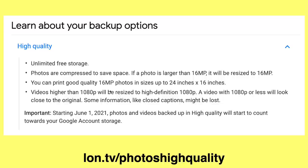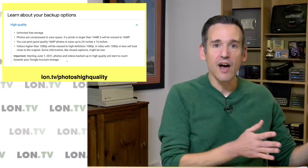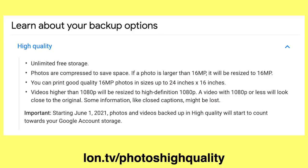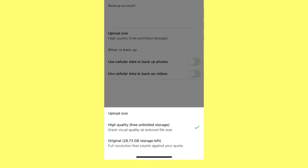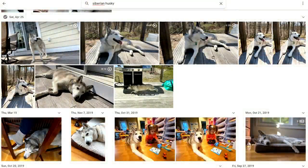After June 1st, photos and videos that are high-quality will now also count towards your Google account storage allocation, but your existing photos are grandfathered in. So if you have stuff from June 1st back, those photos will still be at zero, but anything rolling forward will be counted against your allocation. I have not been using Google Photos as my primary photo app, primarily because it didn't support raw images in the past, but I have been using it as a backup, syncing my iPhone automatically by converting images into the free high-quality mode. It's also a great index.